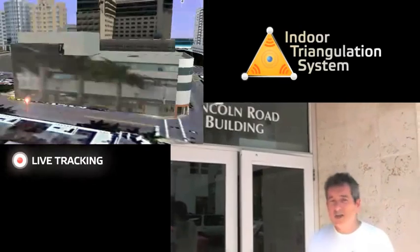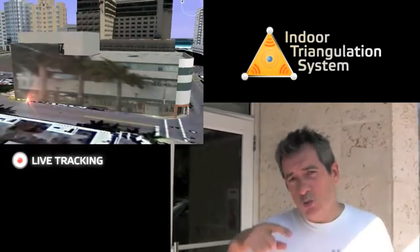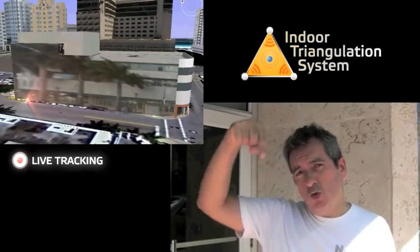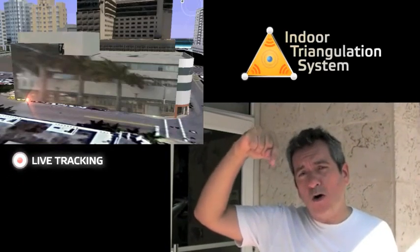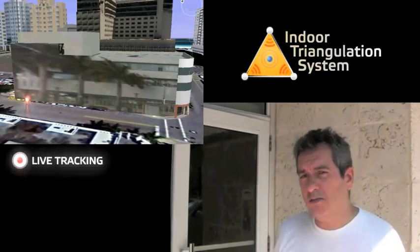So we're here at the entrance of the building. I have my phone with me and I'm going to walk all the way up to the third floor and then walk alongside the building. Let's go.